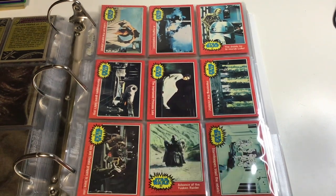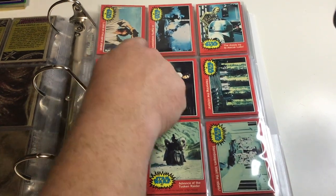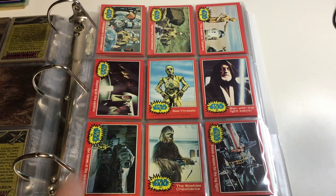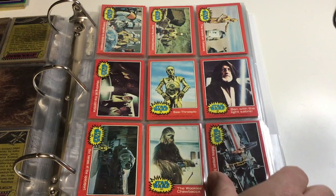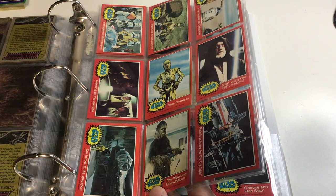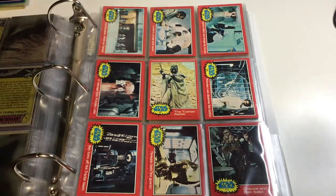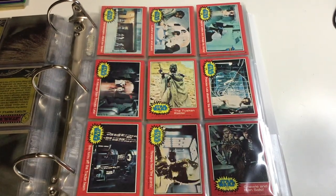Princess Leia stuck in the cell, the Bantha, Luke with that funny hat and those binoculars. Making the arrangements for the Millennium Falcon. Obi-Wan. The first series — the blue ones — all felt like they were in fine condition, maybe fine plus, maybe very fine minus. These all feel like they're very fine plus, near mint minus. These reds are just gorgeous.